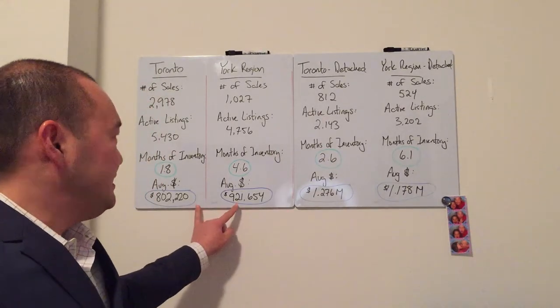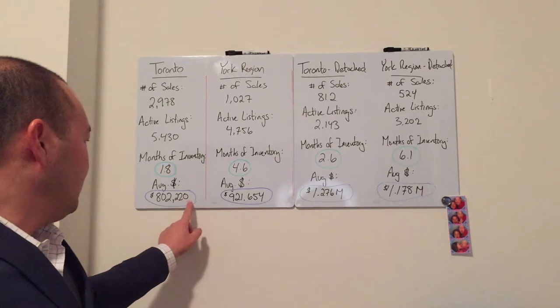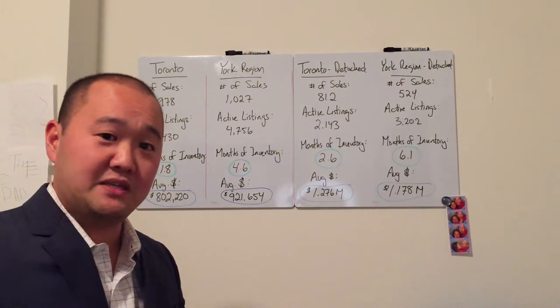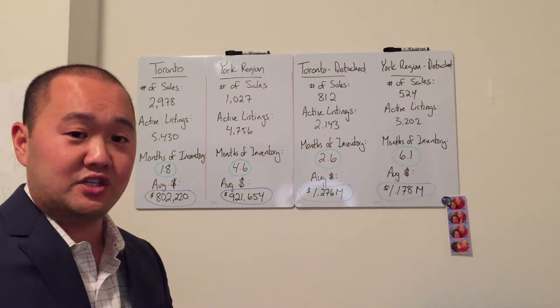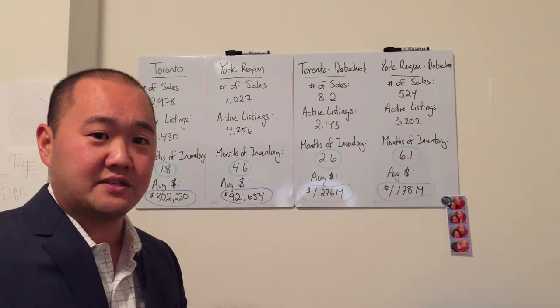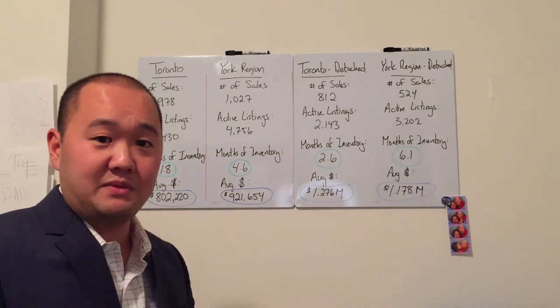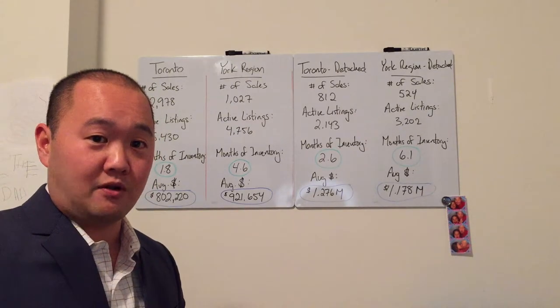You'll notice the difference in the average sale price. In Toronto, out of all residential properties — detached, semis, condos — we're looking at an average sale price of just over $800,000. We move into the 9.05 York Region, and we see that price jump up to $921,000.